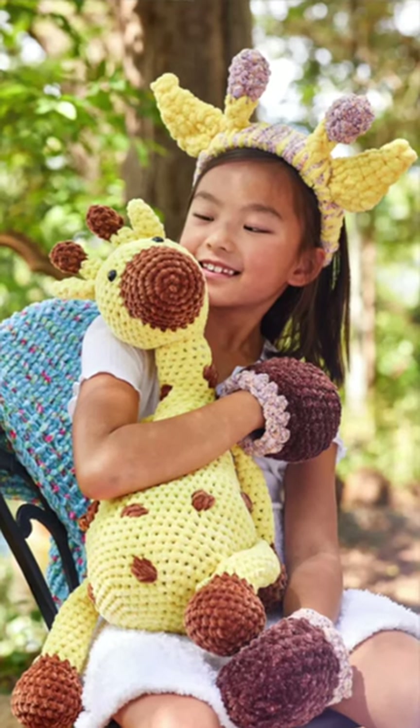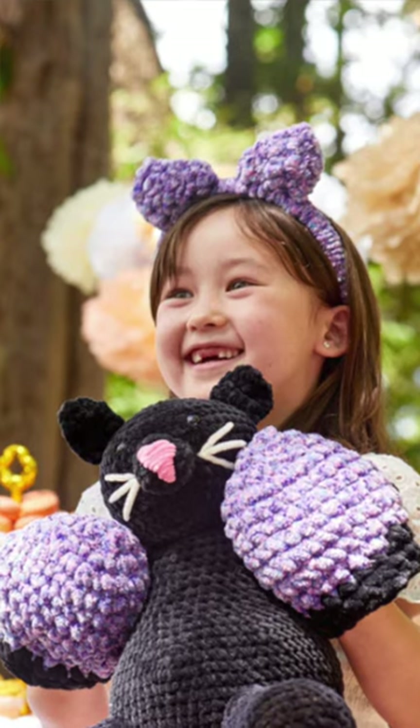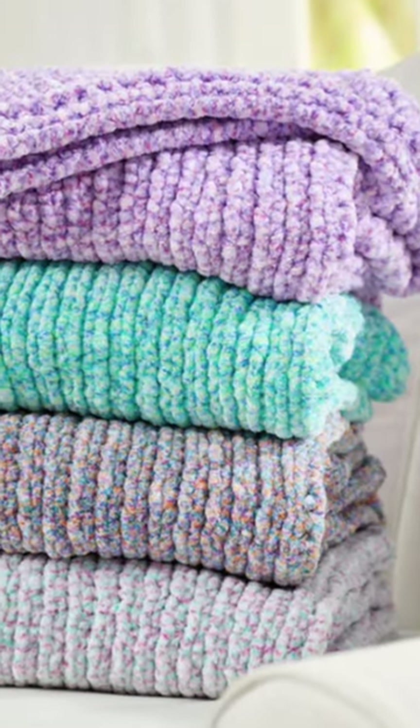The giraffe mitts and headband is so absolutely adorable, and the pattern for the giraffe is coming soon as well. You'll also find the kitten headband and paws — how cute is this one? I love it so much, and the amigurumi cat pattern is coming soon as well. The final free pattern is the Parfait Sprinkles Baby Blanket, and this yarn is so incredibly soft.